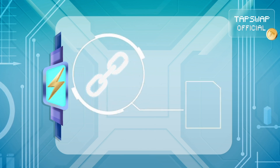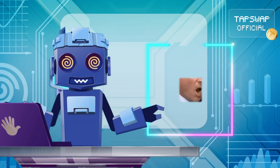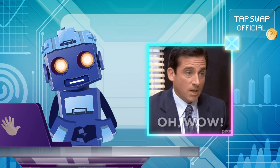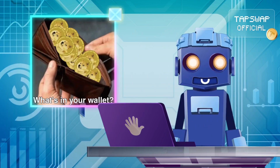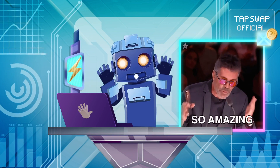The mainnet supports smart contracts, which are automated agreements and decentralized applications. They allow developers to build all kinds of cool apps without needing middlemen. Crypto wallets store your private keys and let you send, receive, and manage your cryptocurrency.